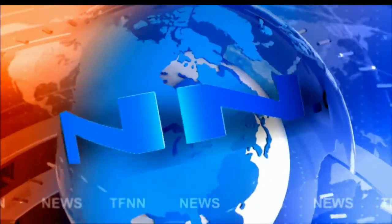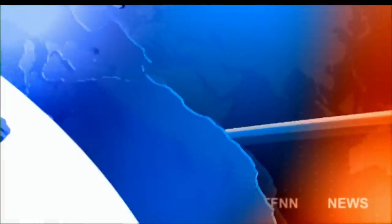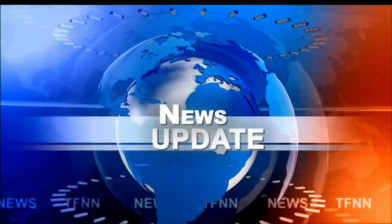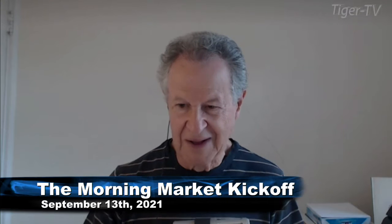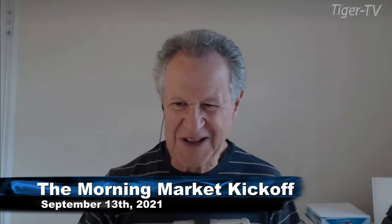T.F.N.N. Headline News Update. Hi everyone, Basil Trappman here on Monday, the 13th of September.